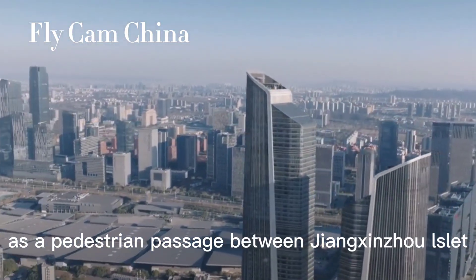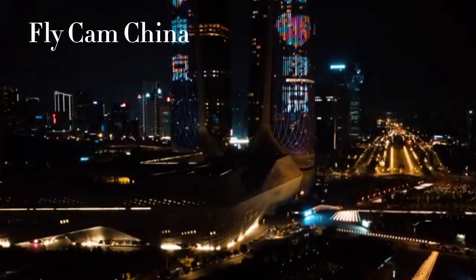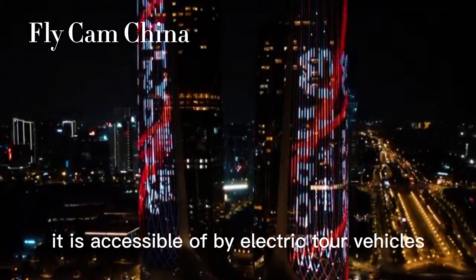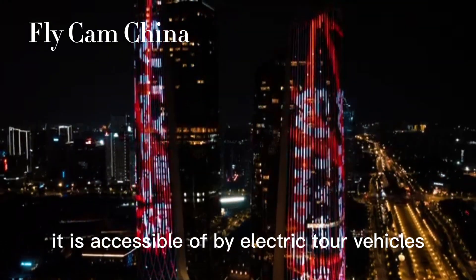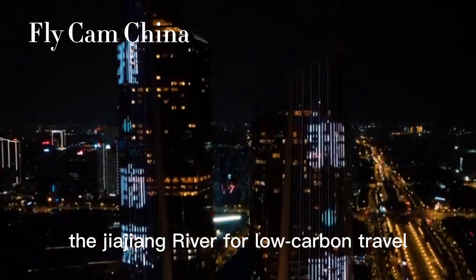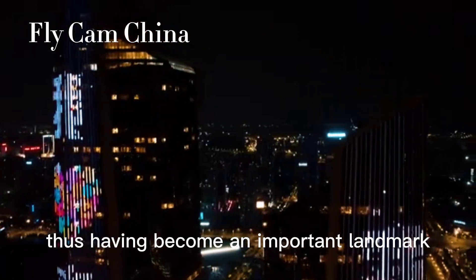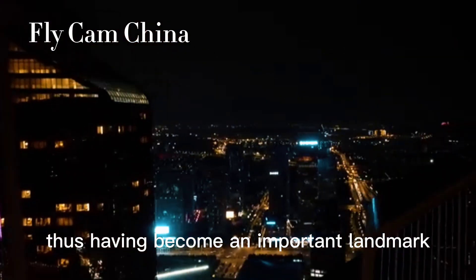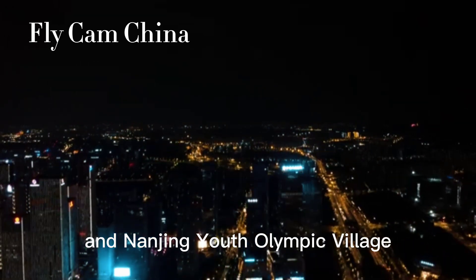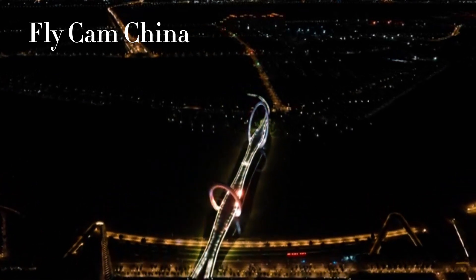As a pedestrian passage between Jiangxinzhou Islet and Hexinyuchang, it is accessible by electric tour vehicles, meeting the needs of residents on both sides of the Jiajiang River for low-carbon travel, thus having become an important landmark in the Nanjing Riverside Scenic Belt and Nanjing Youth Olympic Village.